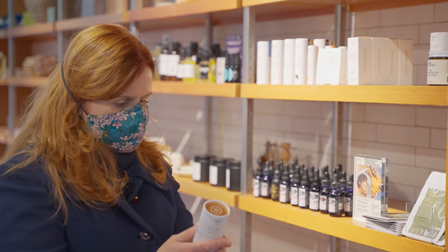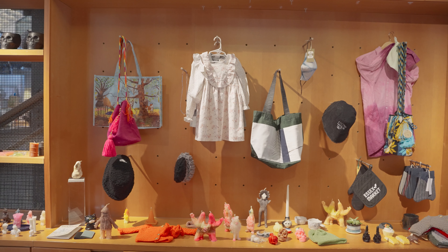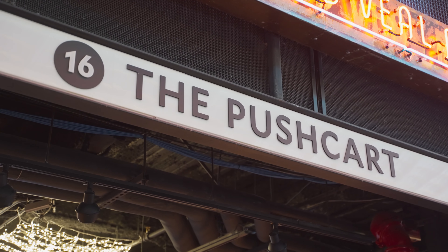And in a nod to Essex Market's founders, The Pushcart Presents — a gift shop run by a local couple sourcing one-of-a-kind goods from local makers.